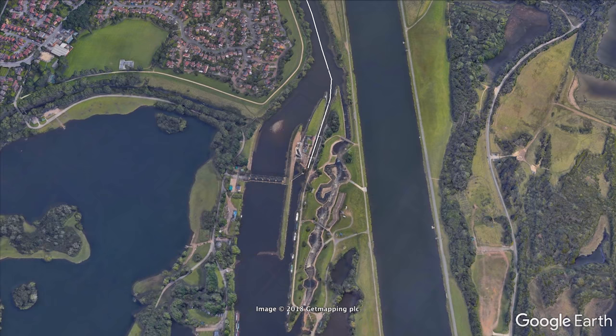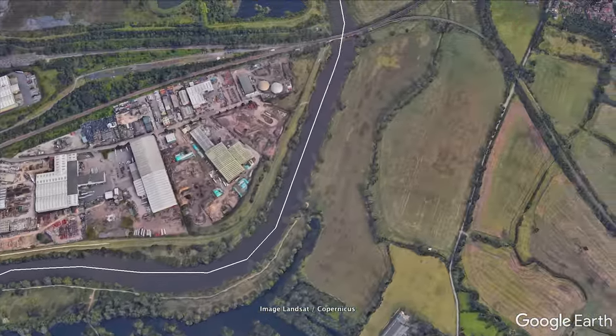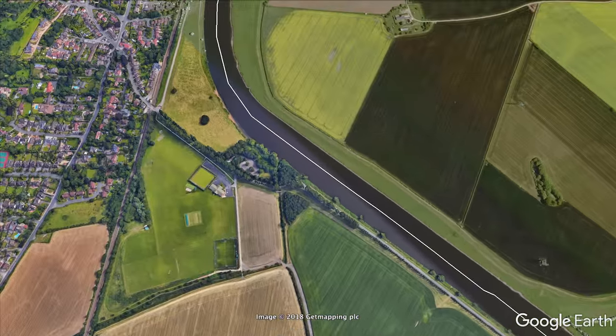My journey will mean I head north, leaving Home Pierpont behind. The remaining suburbs of Nottingham cling to the north of the river and I pass the village of Radcliffe-on-Trent and through Stoke Lock.